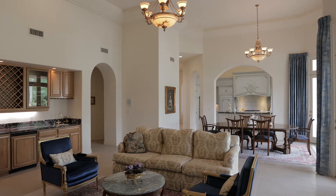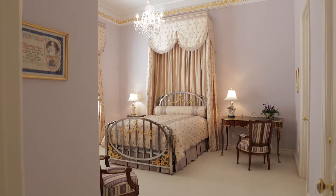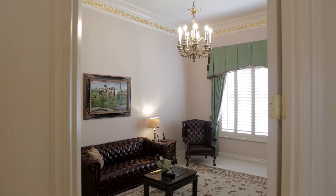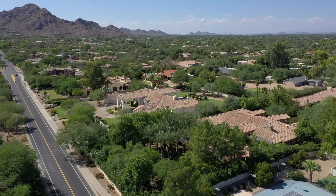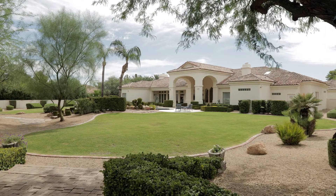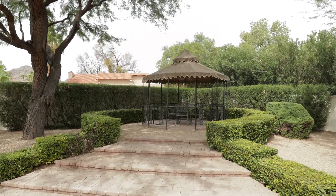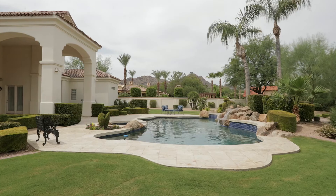We entertain all the time. We have a big family — our children are here — so the house is always full of people, both inside and outside. We've had parties with 70 or 80 people on the patio, and especially in the spring and fall it's a delightful place to entertain, all complemented by the amazing views we have from our backyard.